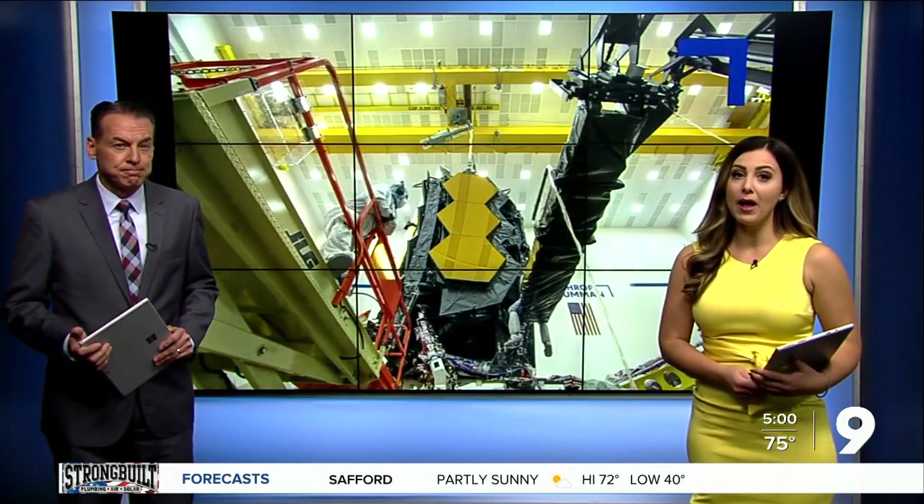On Christmas Day, NASA and the European Space Agency are set to launch a new space telescope that would be many times better. Nine on your side's Craig Smith reports how University of Arizona astronomers designed two of the cameras that will help the telescope look back almost to the start of the universe.